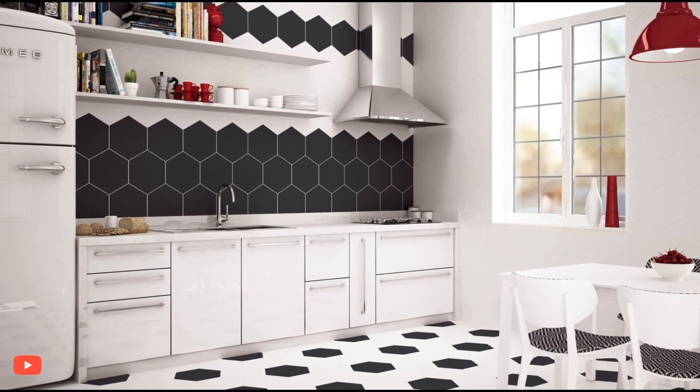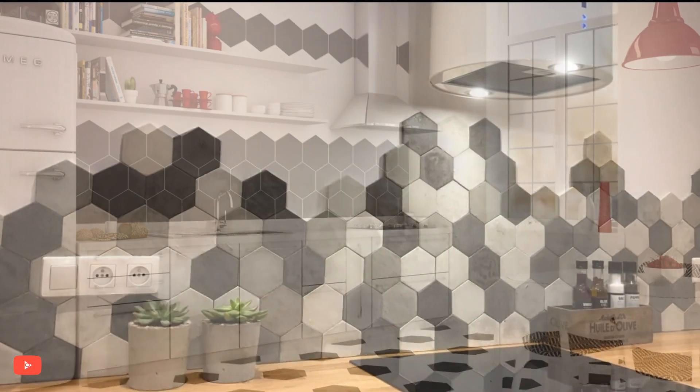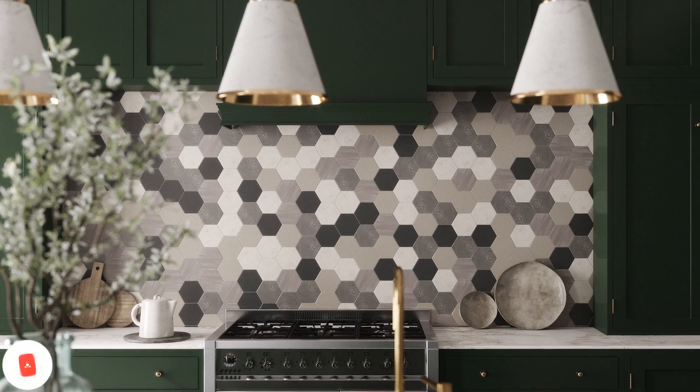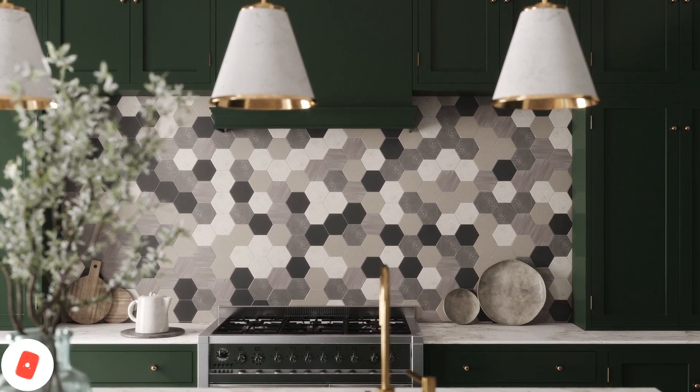Hexagon tiles have become a popular and contemporary choice for kitchen finishes, adding modern and eye-catching details to the space. These six-sided tiles bring a unique geometric pattern that infuses the kitchen with a sense of sophistication and style, making them an excellent choice for homeowners looking to create a fresh and on-trend kitchen design.